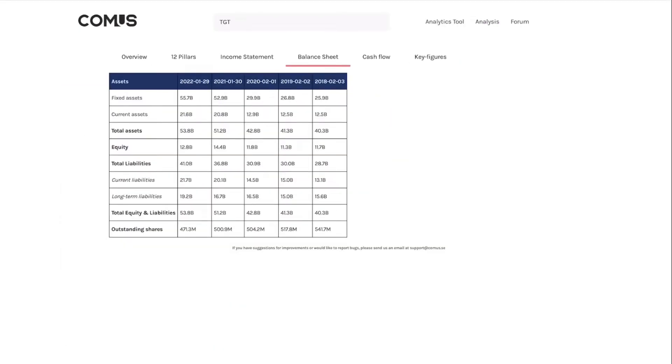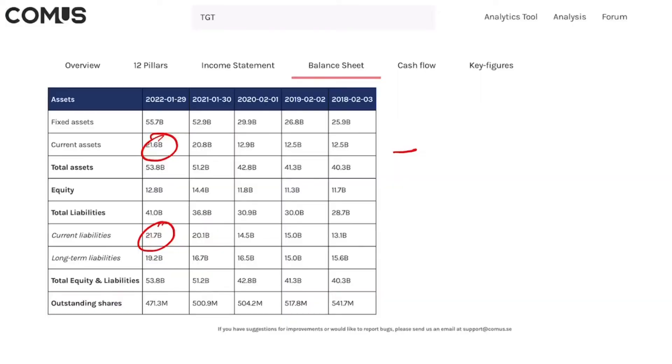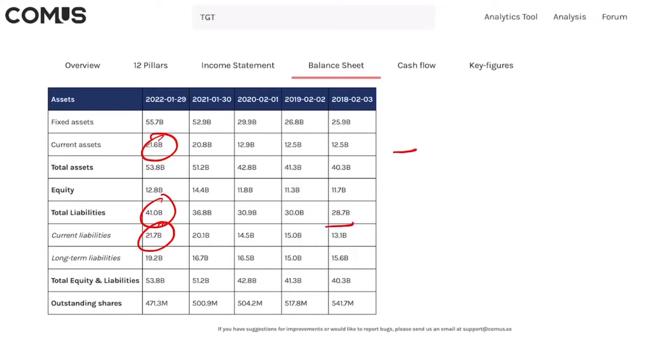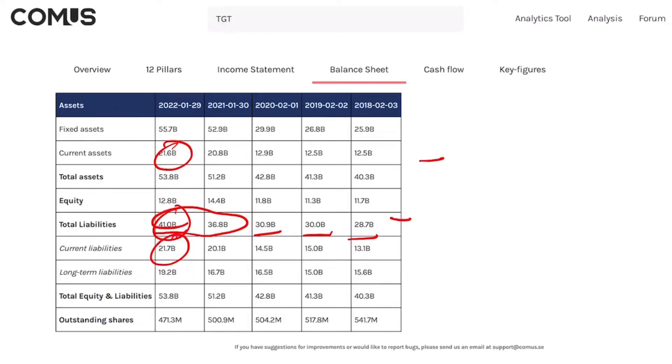On the balance sheet, current assets versus current liabilities: they are not far from being able to pay off current liabilities, but if they converted current assets to cash they cannot fully cover current liabilities — that is a minus. Looking at total liabilities, they went from 28.7 billion dollars up to 41 billion dollars, growing steadily every year with an increase between 2021 and 2022. I would like to see them reduce total liabilities and the rate at which they're growing — that is negative.